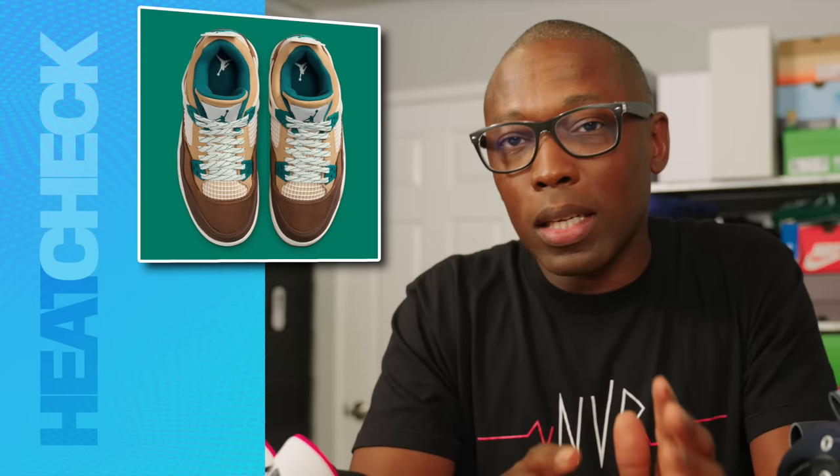I actually wonder how this pair would do if it ever came out in larger sizes. There's not inherently anything kids about them — if anything, they look like a colorway that's meant to be worn outdoors on a trail or something.